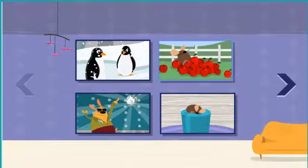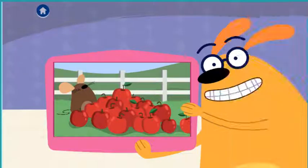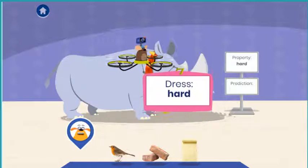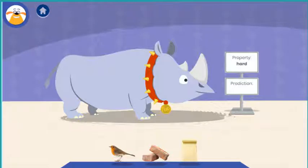Choose an adventure: apple picking! Fluff is going apple picking. Tap the material you think Fluff should wear for his adventure. A material is the stuff that things are made of. Paper!